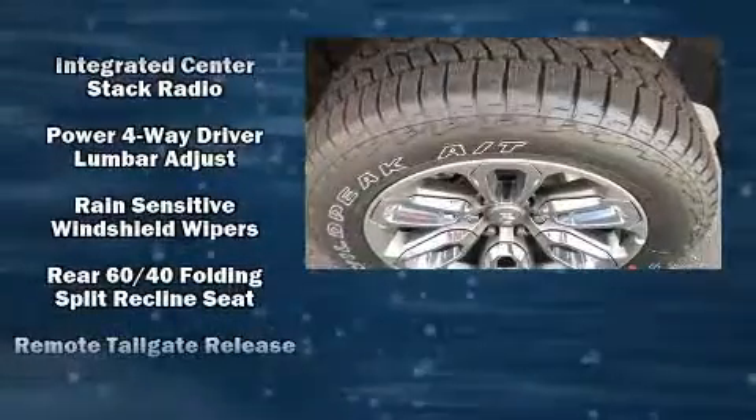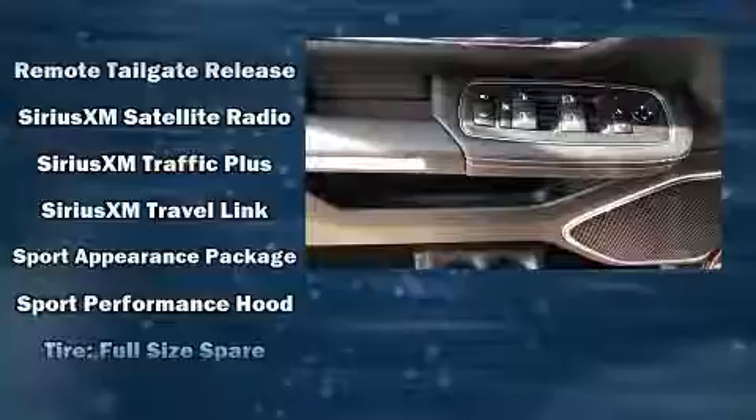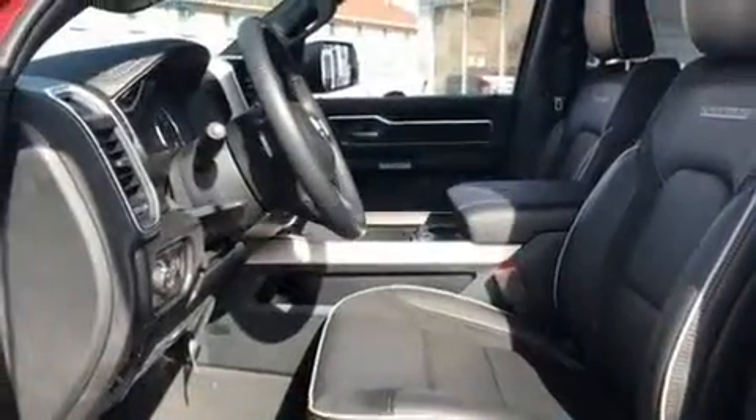A security system, an emergency communication system, and four-wheel disc brakes with ABS are also included. For added security, Dynamic Stability Control supplements the drivetrain.